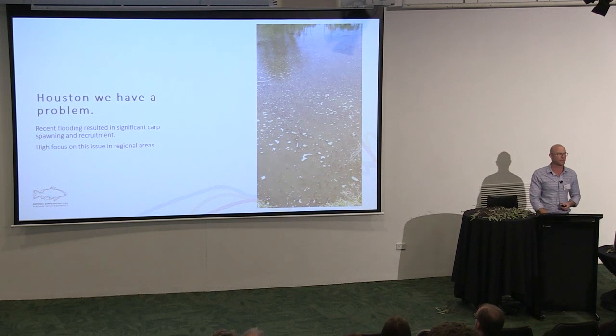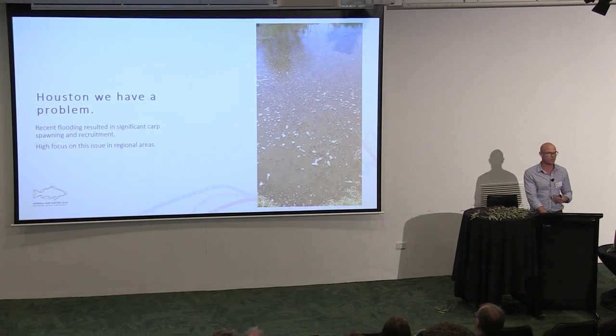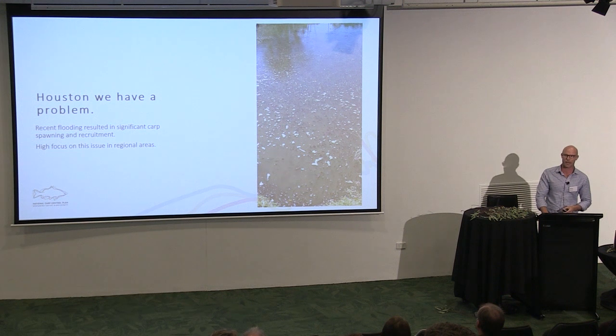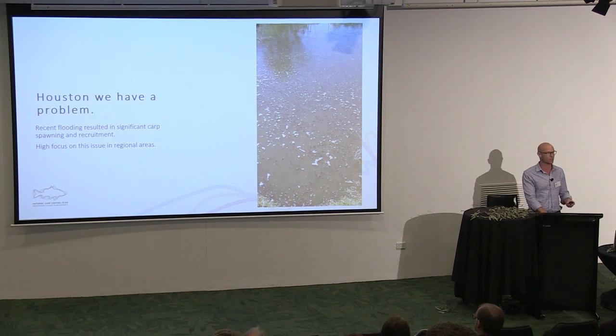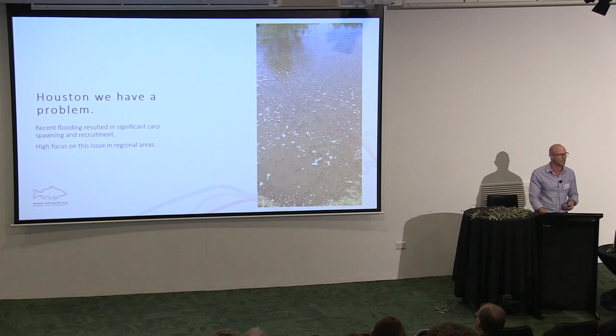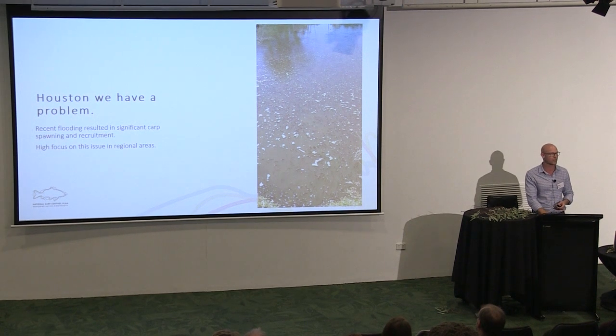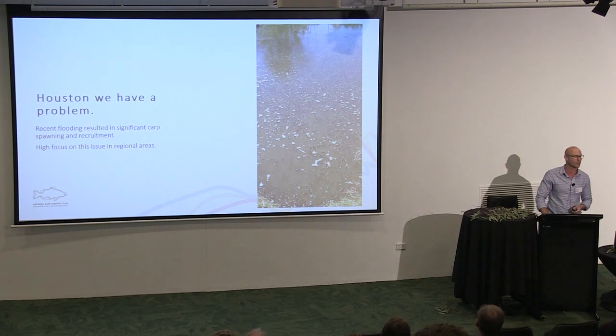We do have a problem in Australia with carp right now. This is some video footage from Nita Wetland in South Australia. Right throughout the lower Murray-Darling Basin in March, April, May this year, we were travelling through and talking to people on the ground. There was a big flood across Christmas, and flooded floodplain in warmer months is fantastic for carp spawning — we saw spawning on huge levels. We spoke to irrigators who complained they couldn't turn their pumps on because they would quickly clog with juvenile carp.